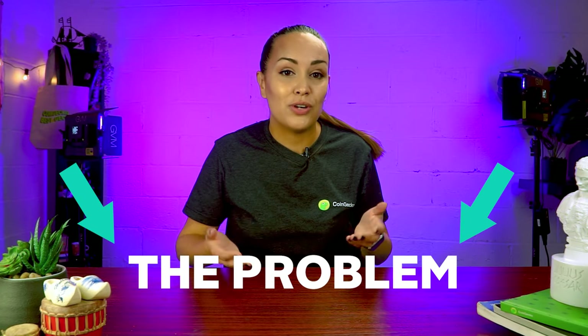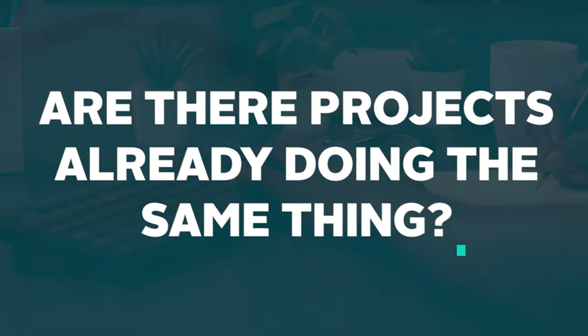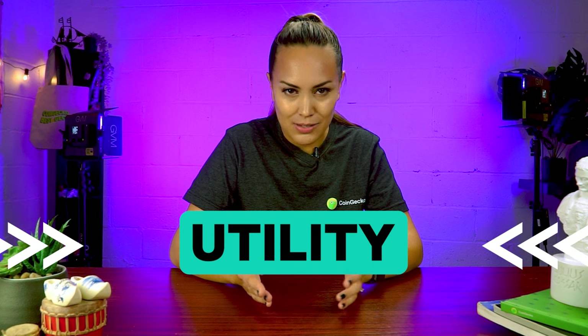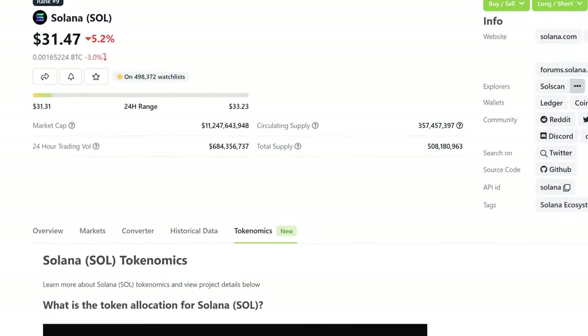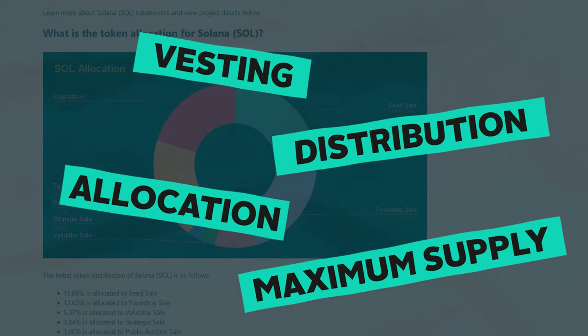When reading through a white paper, take note of the problem the project is trying to solve, if any. Are there projects already doing the same thing, and if so, is it improving upon what is already in the market? Also try to determine if the project's coin or token has utility, because not all cryptocurrencies serve a practical purpose. On top of purpose and roadmap, white papers provide you with the tokenomics of a coin or token — metrics like maximum supply, allocation, distribution, vesting information, etc.